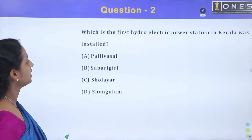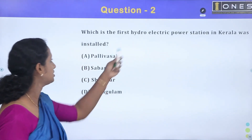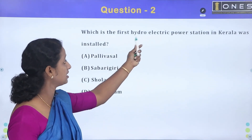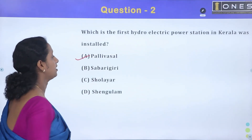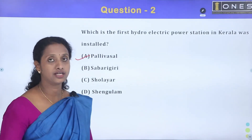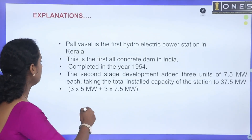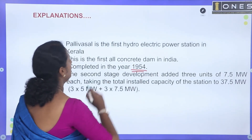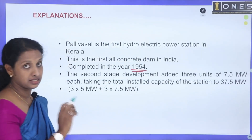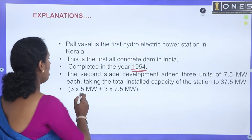Next question: which is the first hydroelectric power station installed in Kerala? The first hydroelectric power station in Kerala — option A is the correct answer. This is the first stage, and it was completed in 1954.